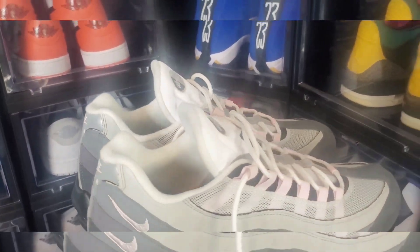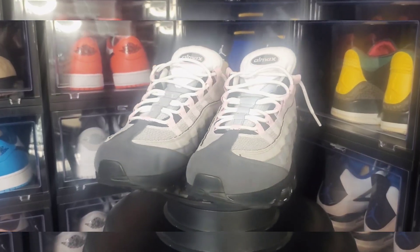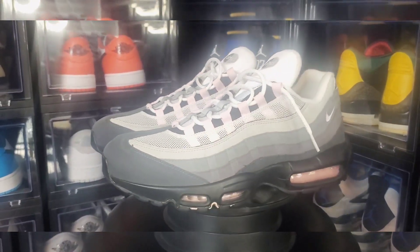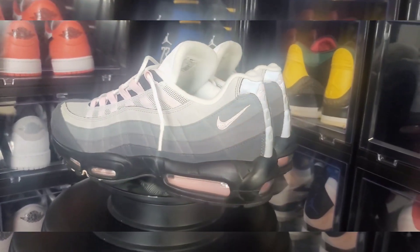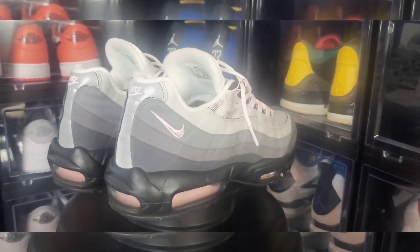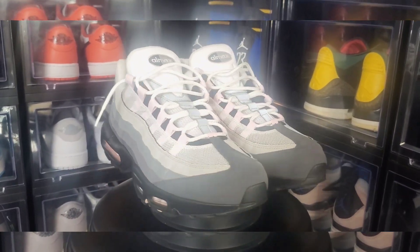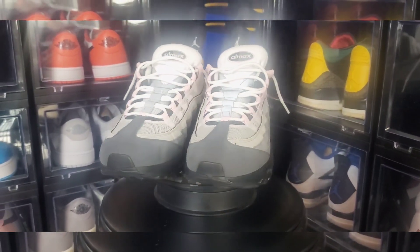Clean, man. Beautiful sneaker. All the scuffs are gone. Bottom's clean. Defogged the inside. Just a beautiful sneaker, man. It's your boy Wanna Play For Like Kicks, just giving y'all a little after footage. Nike Air Max 95 Pink Foam. Yes, sir.